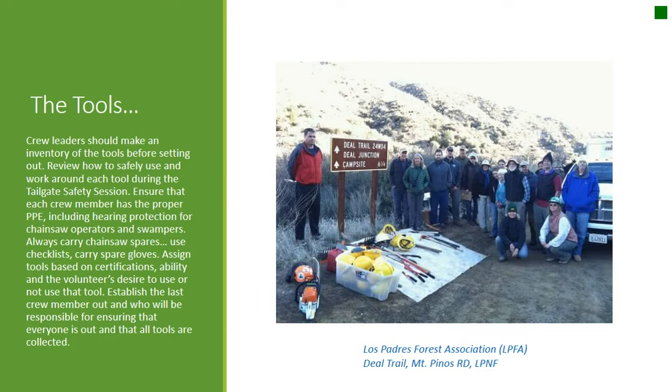The Tools. Crew leaders should make an inventory of tools before setting out. Review how to safely use and work around each tool during the tailgate safety session. Ensure each crew member has proper PPE including hearing protection for chainsaw operators and swampers. Always carry chainsaw spares and spare gloves. Use checklists. Assign tools based on certifications, ability, and the volunteer's desire to use that tool. Establish who will ensure everyone is out and all tools are collected.